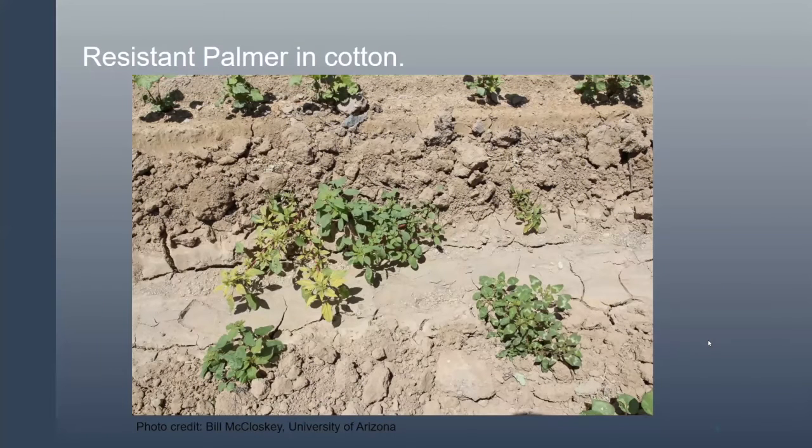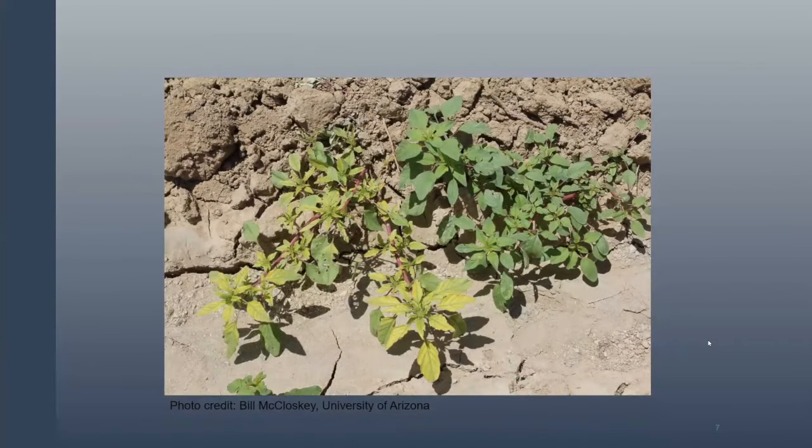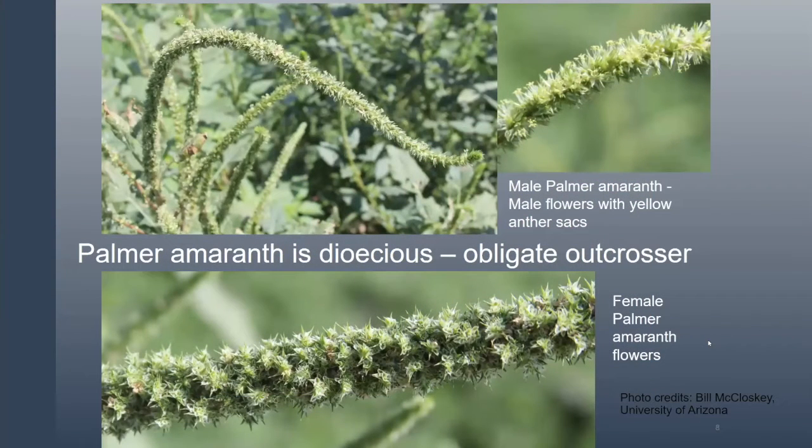The biggest problem is when we have resistant Palmer growing in a field. It's hard enough to keep non-resistant Palmer managed, and then we end up in a situation where, after being treated with glyphosate, you have a range of resistance. The plant on the right has absolutely no herbicide damage; the plant on the left shows some chlorosis but will work through it and continue spreading seed. 100% control with zero escapes is really the only way to manage it long-term.